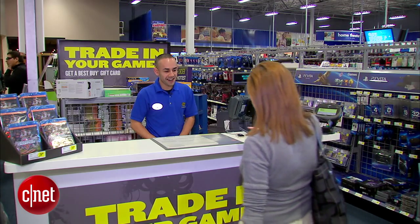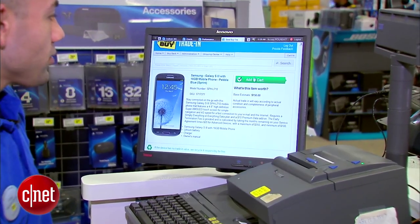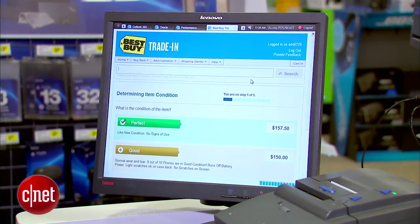Retail shops like Best Buy will also buy back some devices in person. You should check in at the customer service desk to get started.